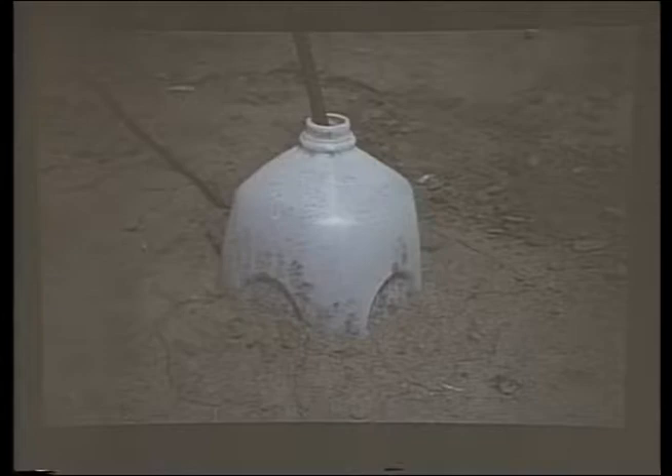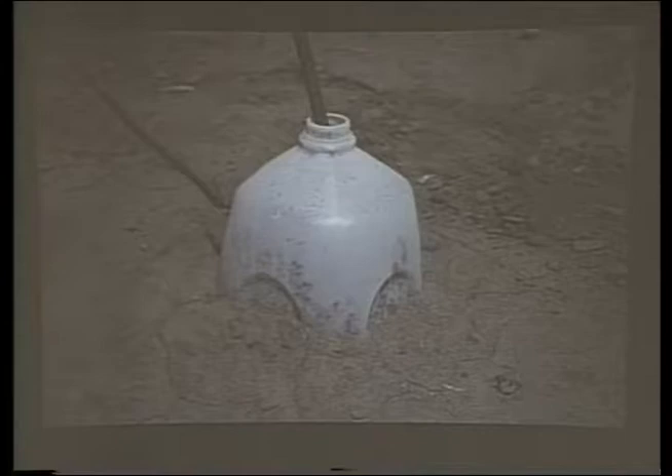Milk jugs do an excellent job for frost protection. I compared growth in a milk jug versus some expensive commercial hot tents, and got earlier yields out of plants grown under milk jugs. Just secure them a little bit in the soil around the base. Remove them before the plants try to start growing out that hole at the top — if tomato flower buds are shattered trying to squeeze through, you've just lost your early yields. They provide protection for about 10 days. Remove the cap to allow good ventilation.